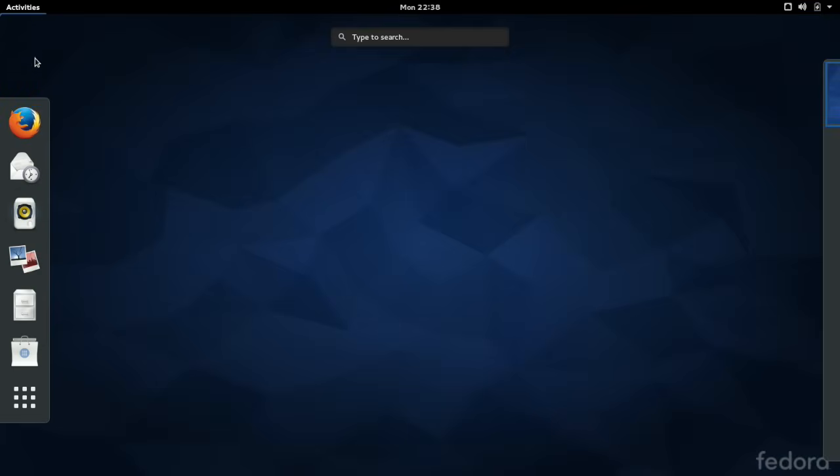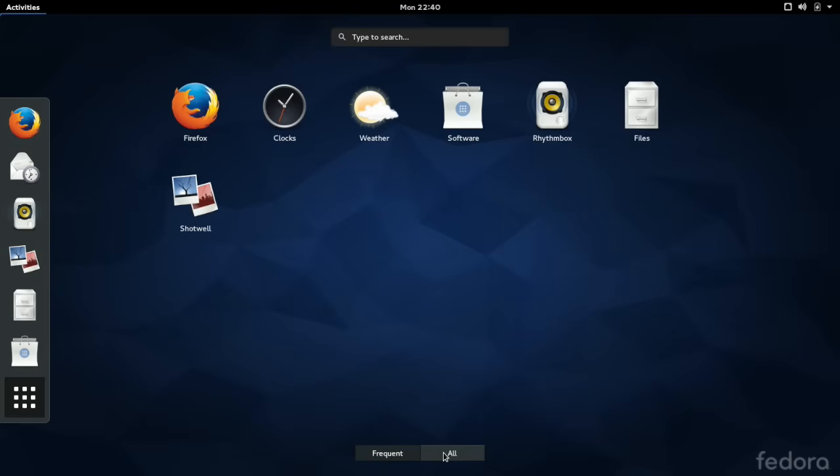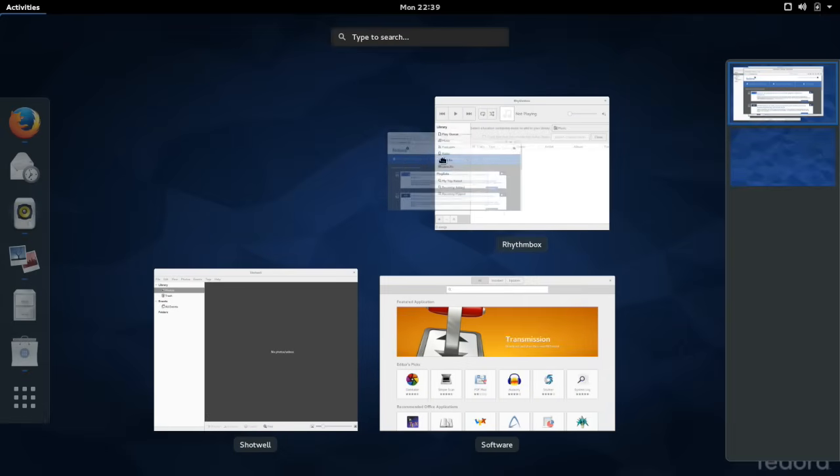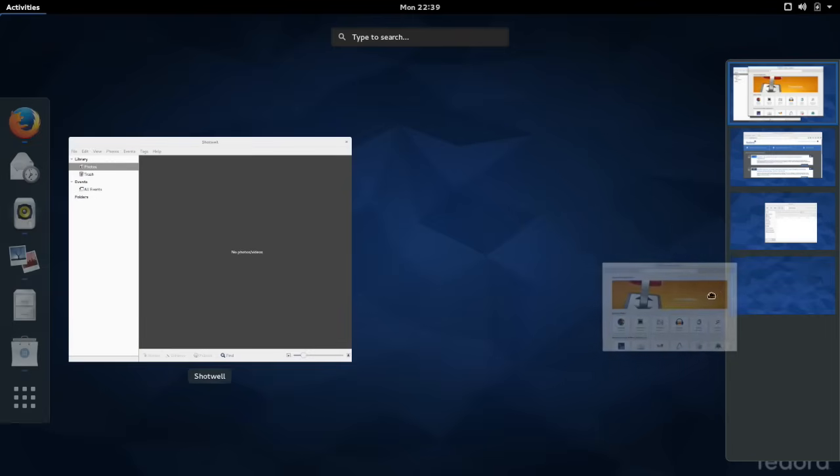The Activities view was a unified interface that allowed users to launch applications, switch between windows, switch between virtual desktops, and search the system.